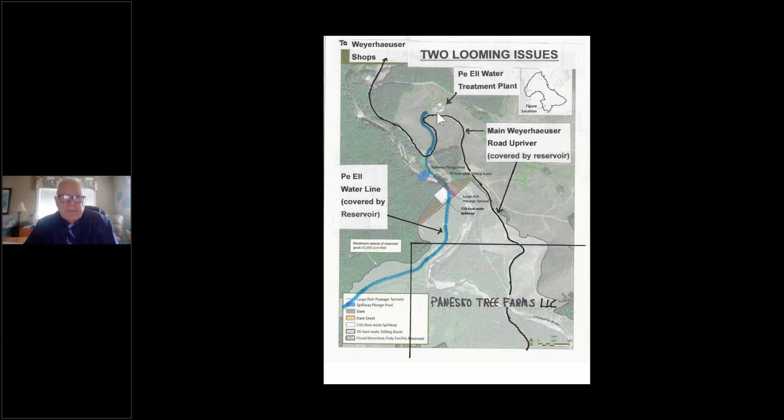First, the PL water treatment plant gets water from Lester Creek — this waterline is going to be underneath the dam, so it has to be moved. They'll probably have to move the reservoir intake from Lester Creek to Rock Creek or Stow Creek to the west or east. The cost of moving that water line is not in the dam estimate, and it's going to be in the millions — 10 to 20 million dollars — to provide a new water source for the city of PL.